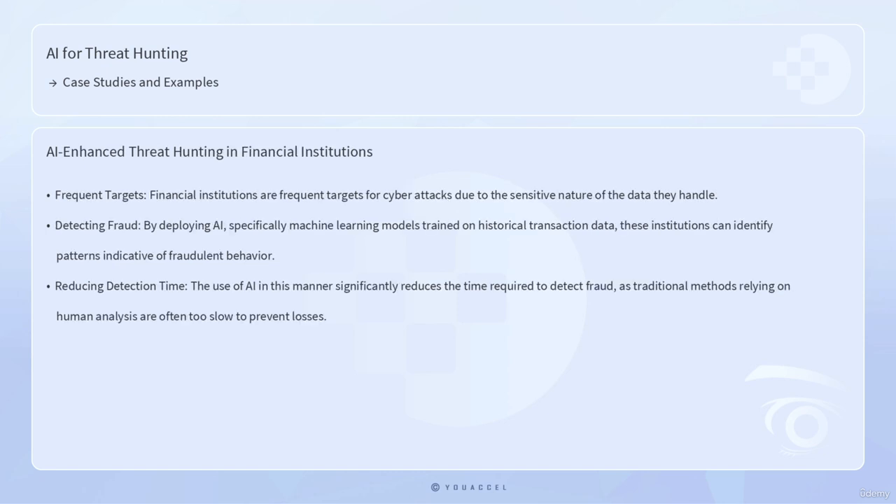One of the most illustrative case studies of AI-enhanced threat hunting involves the implementation of machine learning algorithms by major financial institutions to detect fraudulent activities. Financial institutions are frequent targets for cyber attacks due to the sensitive nature of the data they handle. By deploying AI, specifically machine learning models trained on historical transaction data, these institutions can identify patterns indicative of fraudulent behavior.